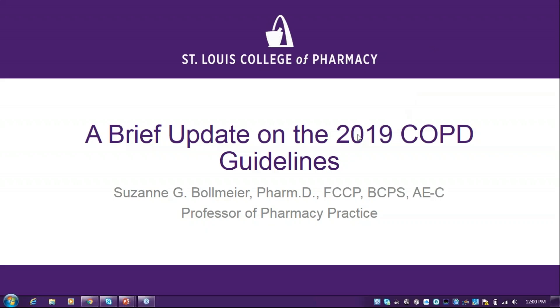Good afternoon, everybody. Thank you so much for joining me over your lunch break for a quick update on the 2019 COPD guidelines. I'm Dr. Sue Bollmeyer, a professor of pharmacy practice here at the college, and I practice in ambulatory care medicine at the South County Health Center.